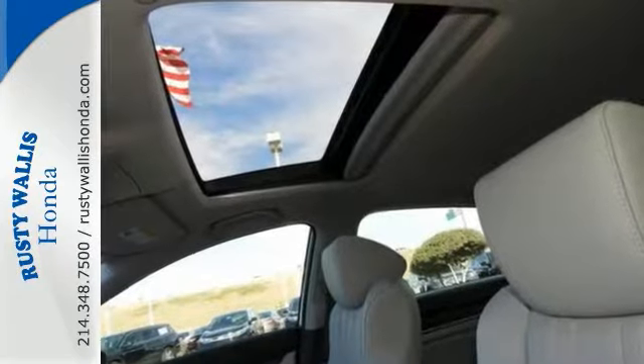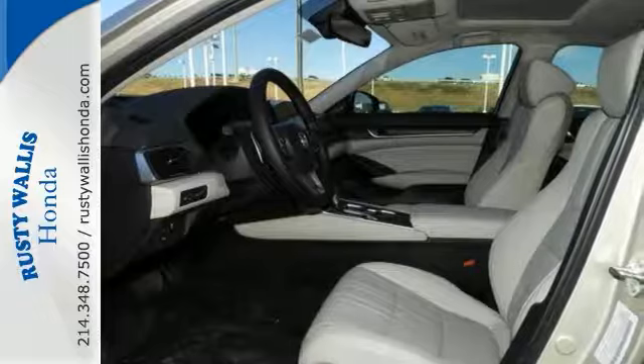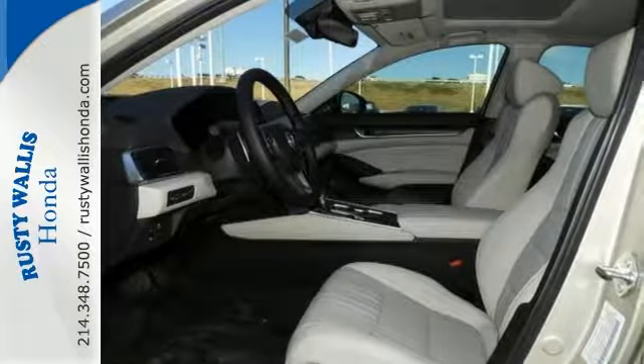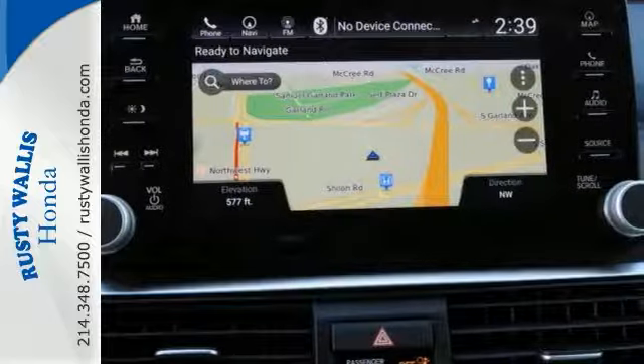It includes a backup camera, Bluetooth, climate control, keyless start, heated leather seats, navigation, lane departure warning, adaptive cruise, premium sound, smart device integration and more.